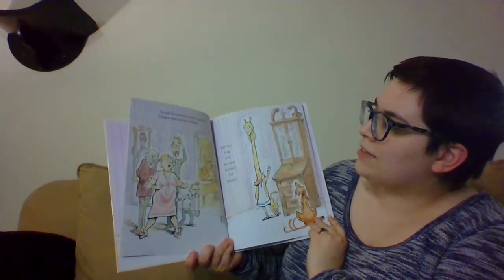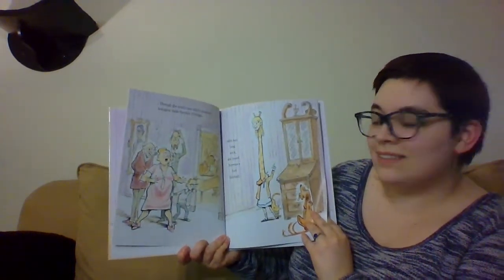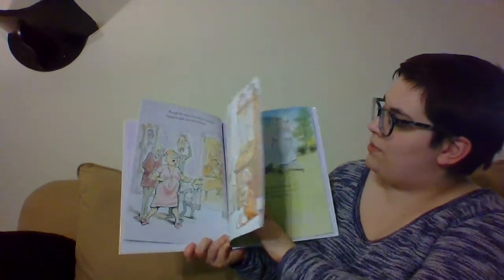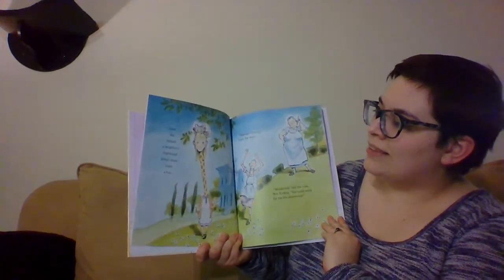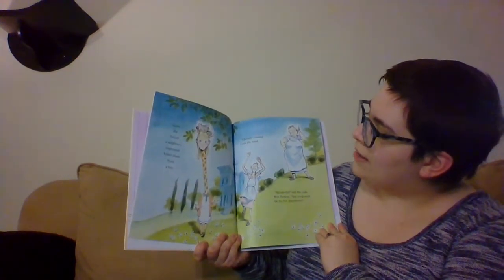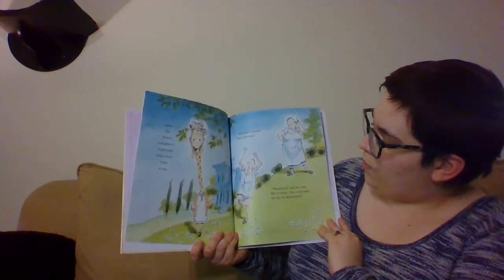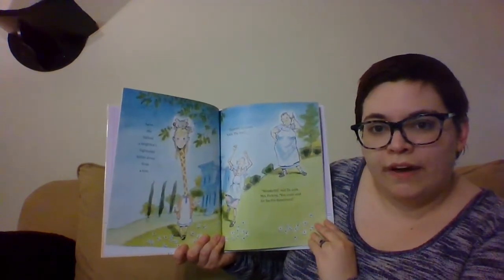Though the family was utterly stupefied, Imogene made the best of things. She can see on really high shelves. Later, she helped a neighbor's frightened kitten down from a tree. 'Hooray!' cheered Lucy, the maid. 'Wonderful,' said the cook, Mrs. Perkins. 'You could work for the fire department.'